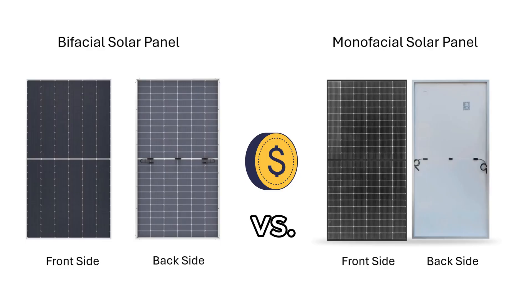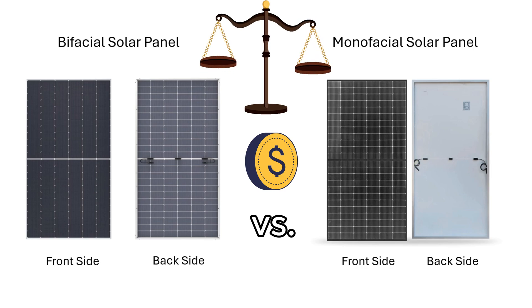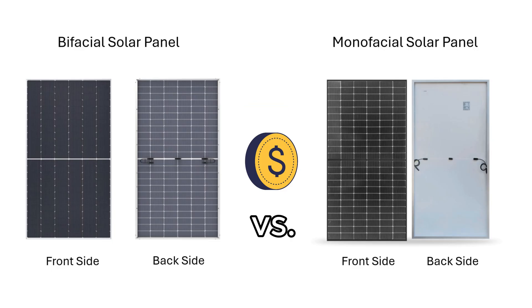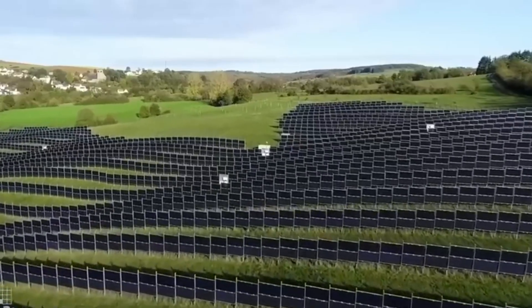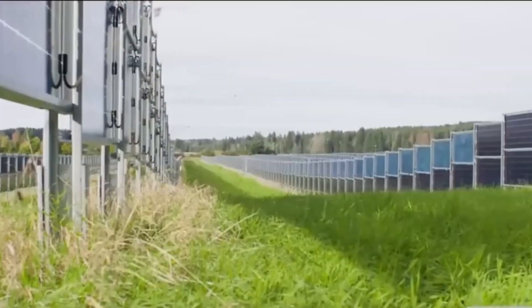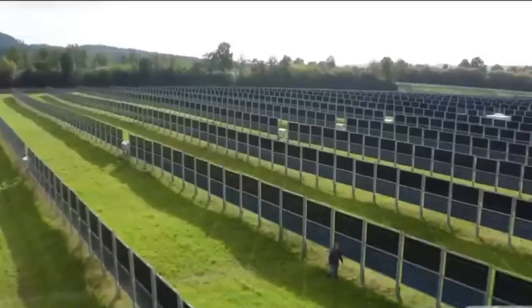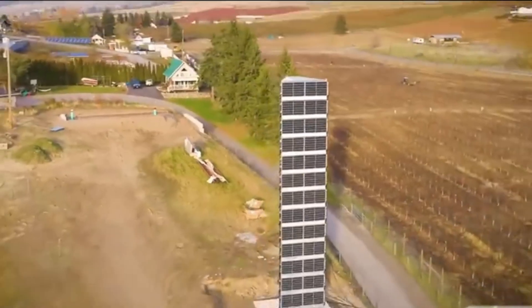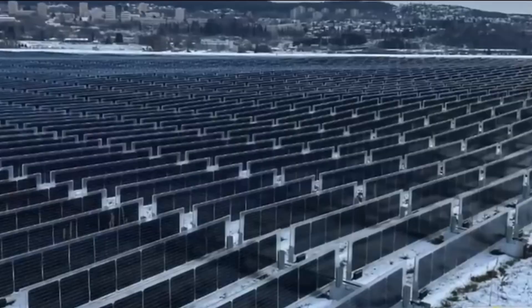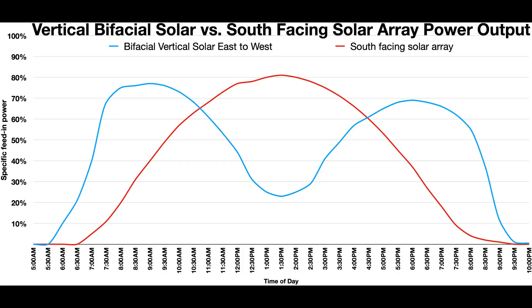Yet cost-wise, bifacial panels are now only slightly more expensive, typically less than a 5% difference. Another compelling feature of bifacial solar panels is their potential for vertical installation. This layout allows for simultaneous agriculture and solar energy generation on the same land, addresses snow accumulation issues, and matches peak electricity price periods by starting earlier in the morning and ending later in the evening.